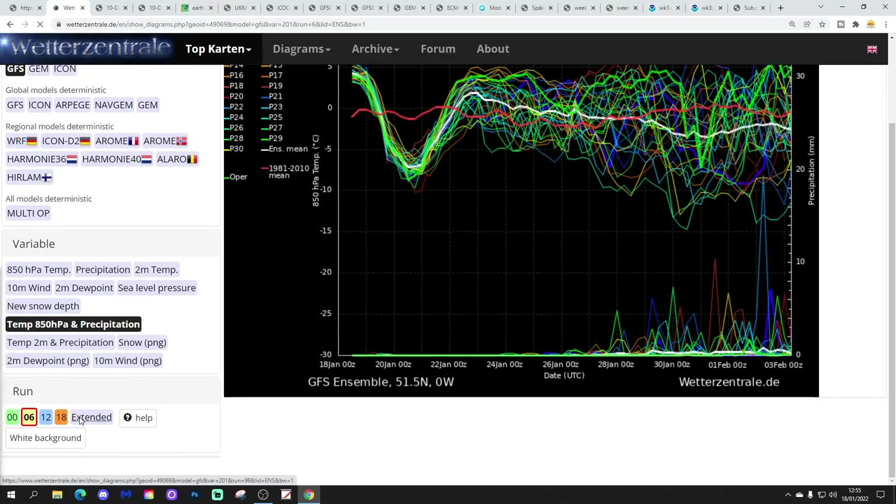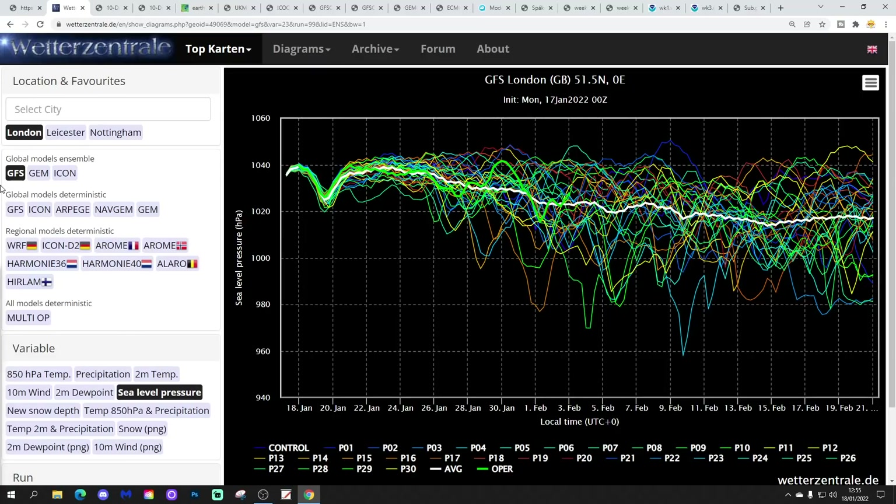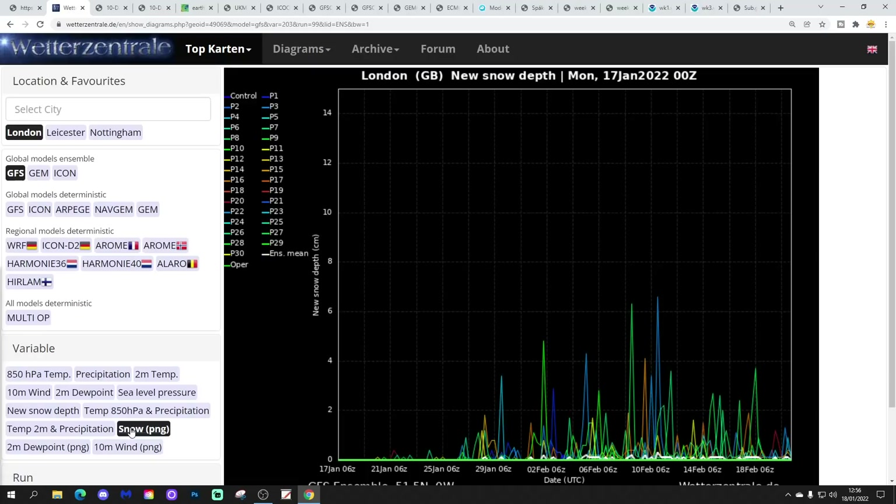Looking at the extended upper air temperature and precipitation ensembles: there might still be a cooling trend through the first week of February, though not as clear as it was a couple of days ago, and there's a lot of scatter within there as well. It does look like it gets more unsettled as we go further into February. The extended sea level pressure shows starting off with relatively high pressure, then pressure starts to go lower a little bit later on. The 2-metre temperatures extended show the coldest weather around now, with probably a bit of a warming trend as we move into February. The extended snow road shows no snow until the very end of January, with more snow spikes appearing further into February — though that's very extended and unreliable.